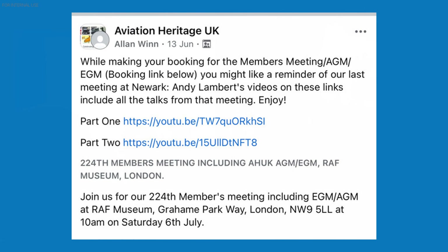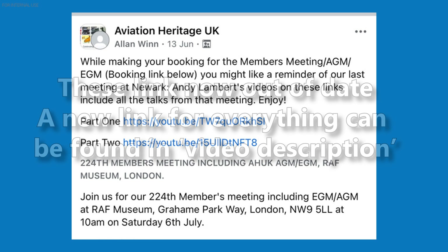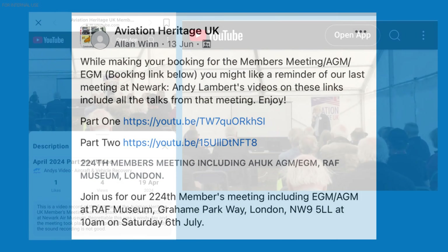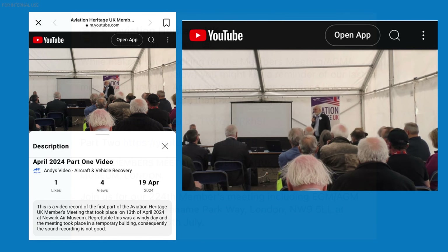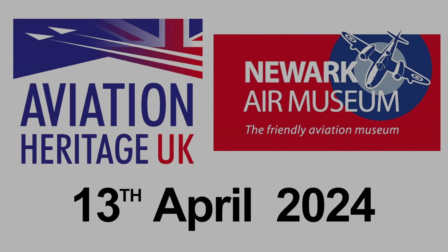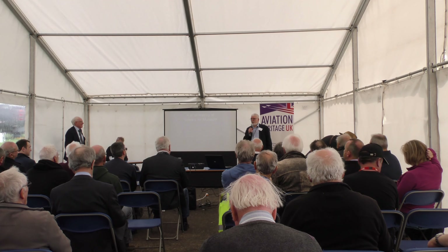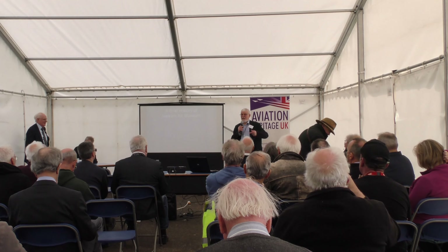If you haven't noticed, there's a gentleman at the back filming this, and that video will become available online. The link will be on the Facebook page of the Newark meeting. It's a private link to a YouTube site, so you can't search for it on YouTube, but the links will be on the Facebook page for you to see - if the technology works. Welcome to Newark Air Museum. Quite an interesting day, really, because 51 years ago, on the 14th of April, we had our official opening to the public.